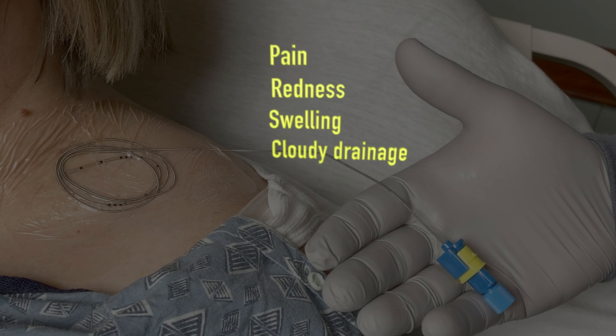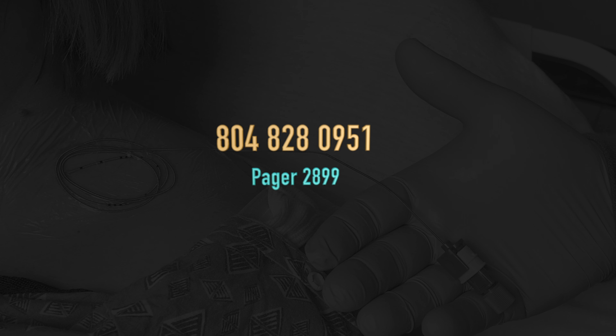If you experience a sudden increase in pain, redness, swelling, or cloudy drainage, please page the NerveBlock team at 804-828-0951, pager 2899. This is the hospital telepage system. The operator will get your contact information so that the NerveBlock team can call you back.